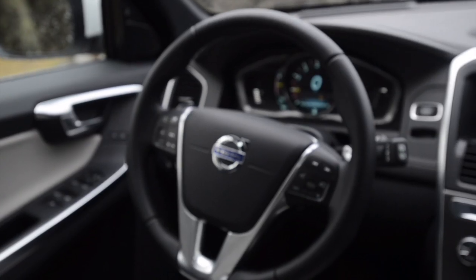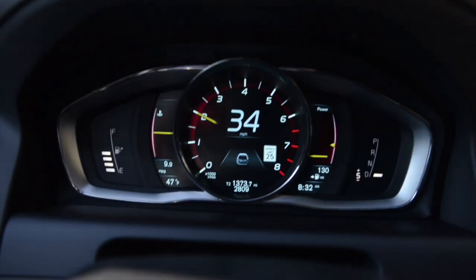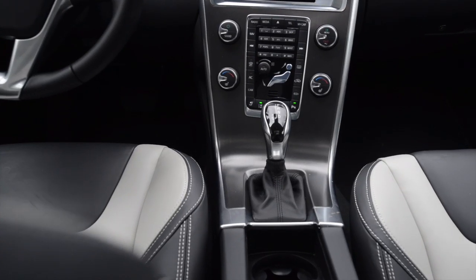Maybe it's the incredibly comfortable leather seats, the way the austere interior is set up with well-placed controls and a leather-wrapped steering wheel.